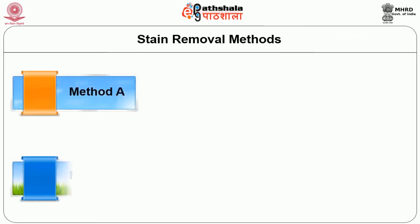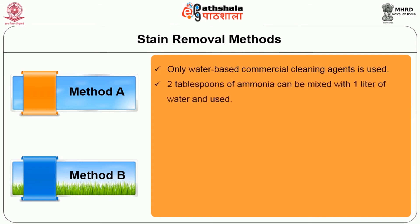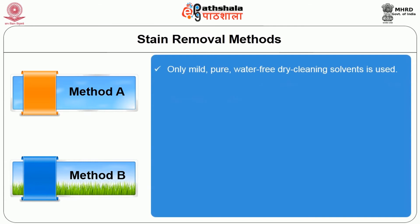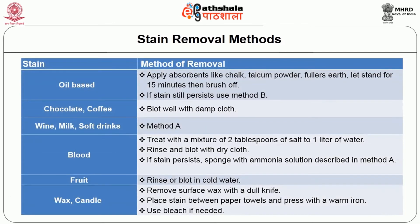There are two common methods of stain removal. Method A: use only water-based commercial cleaning agent. Two tablespoons of ammonia can be mixed with one litre of water and used. Blot the stain gently with a cloth dampened with this solution, turning continually so that only the clean part of the cloth is in contact with the stain. Method B: use only mild, pure, water-free dry-cleaning solvent. Dampen cloth with the solution and follow the procedure described in Method A. For oil-based stains, apply an absorbent like chalk, talcum powder or fuller's earth, let it stand for 15 minutes, then brush off. If the stain still persists, use Method B.